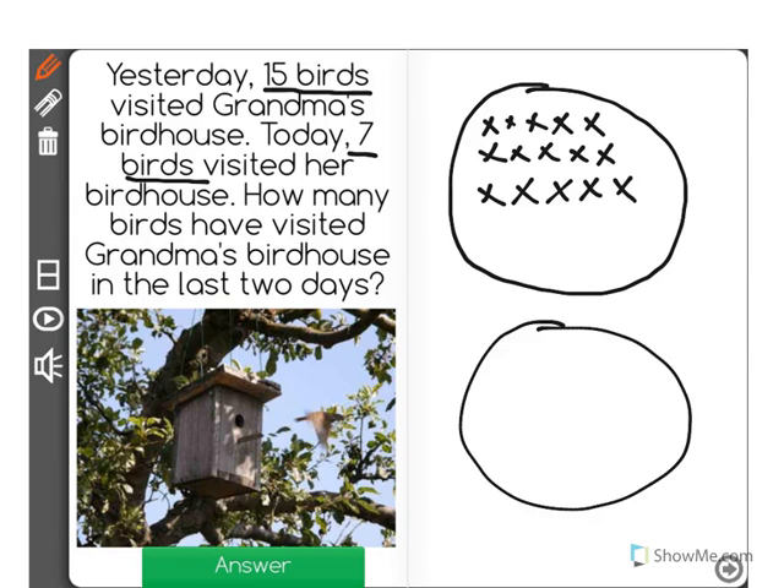Today, it said 7 birds visited her birdhouse. 1, 2, 3, 4, 5, 6, 7.